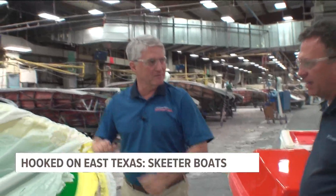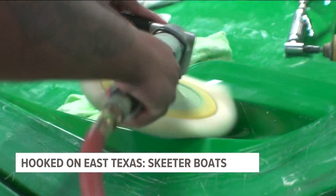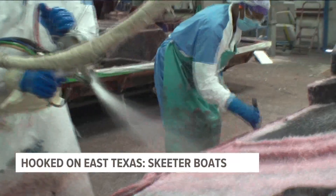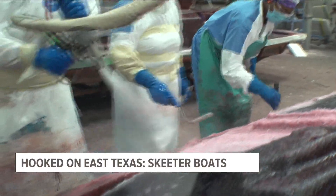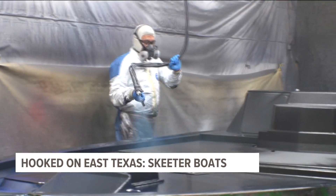We're building the boat from the outside in. We're inside the Skeeter Boat Factory, where these days recreation, entertainment, and competition are built. We're here to find out what it takes to be one of the leading bass boat manufacturers in the country.